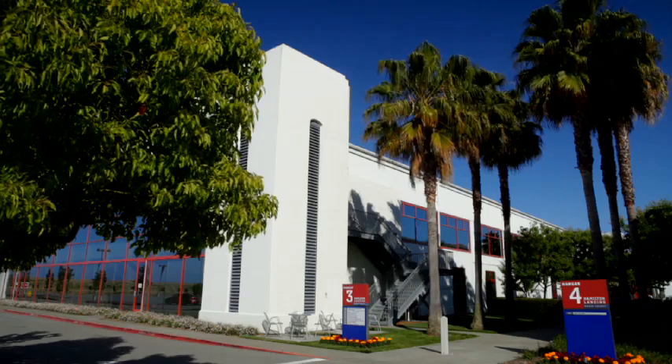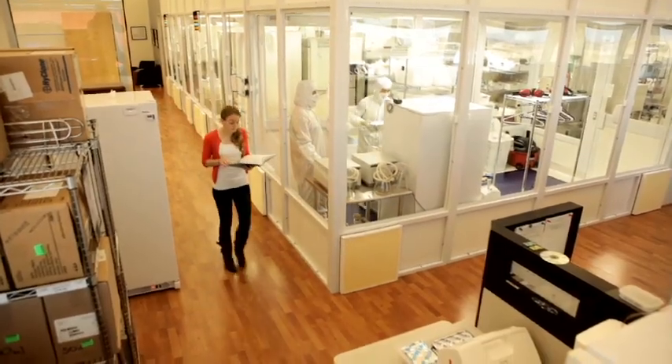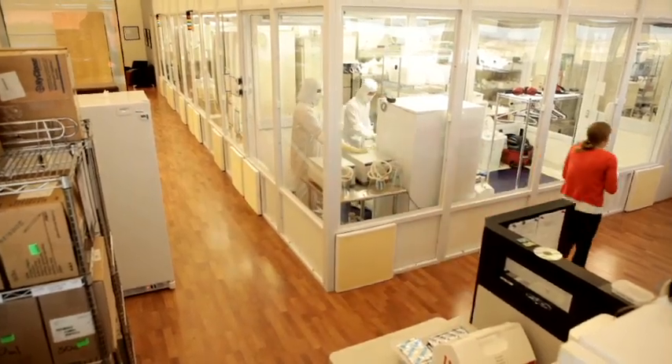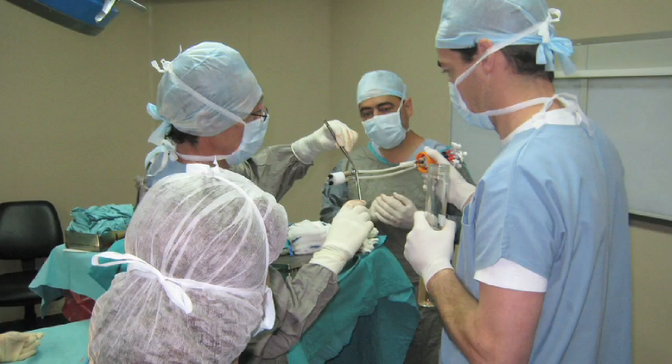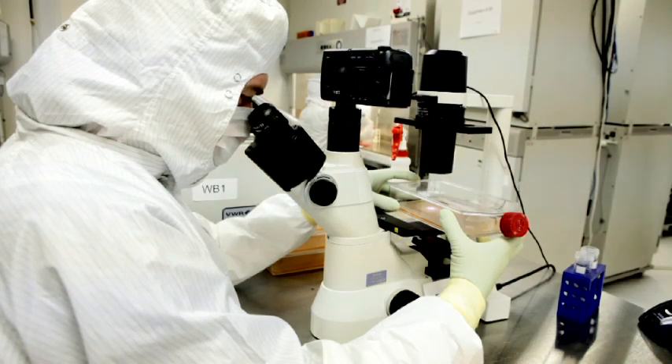Now, a California-based company called CytoGraft Tissue Engineering may have the answer for hemodialysis patients like Kaiser. Co-founders and researchers, Drs. Nicholas LaRue and Todd McAllister have developed a groundbreaking process in regenerative medicine called the Lifeline Graft.